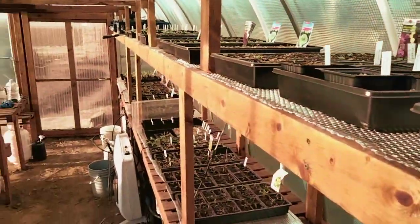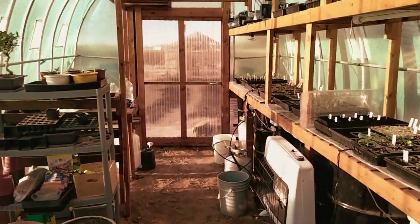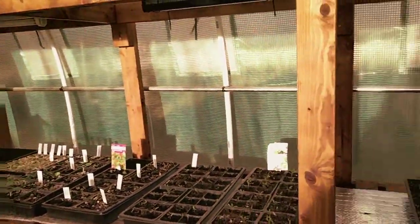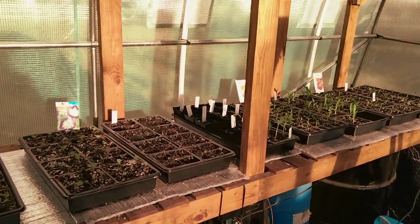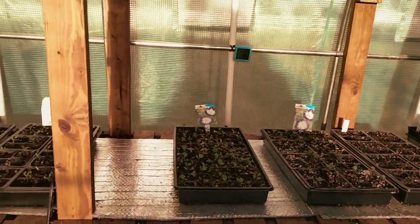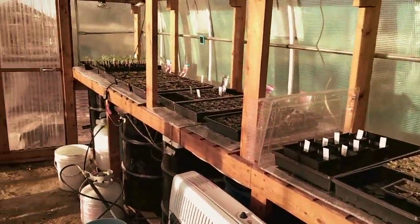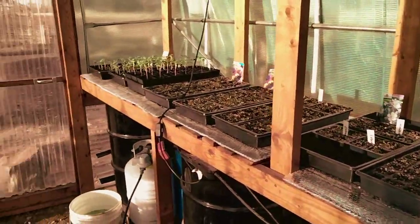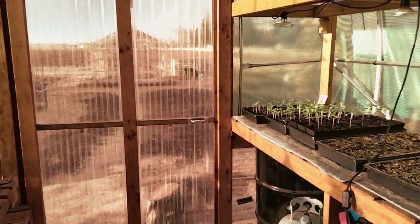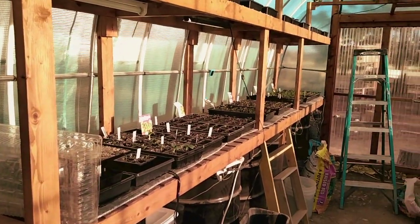So yeah, that's a tour of what's been going on the last week in the greenhouse. It's looking really, really good — by next week it'll be growing a lot more. Thanks for watching, I will post another video in a week. This is Locust Gardens Greenhouse.